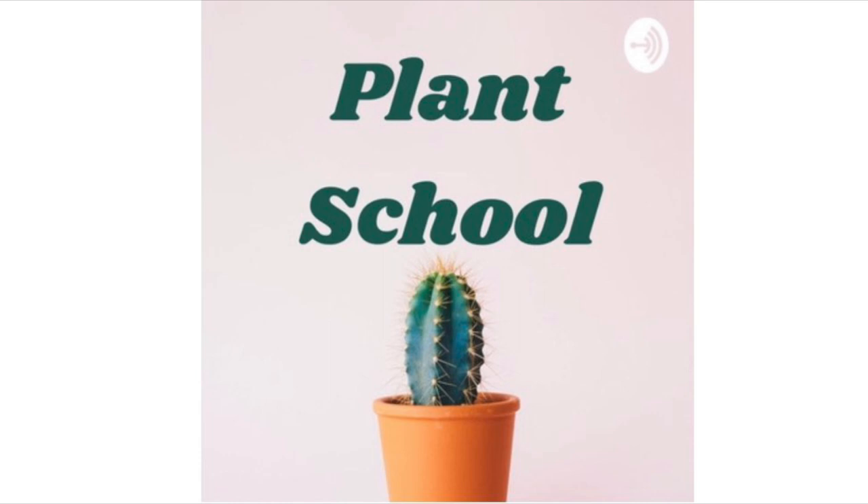Hey everyone, welcome to episode 17 of Plant School. Today we will be talking about caring for Christmas plants.